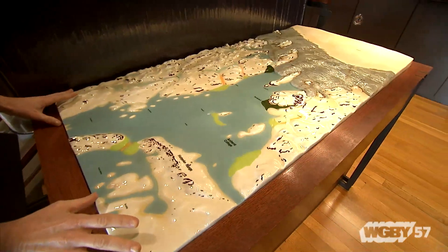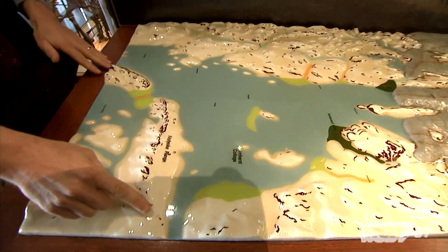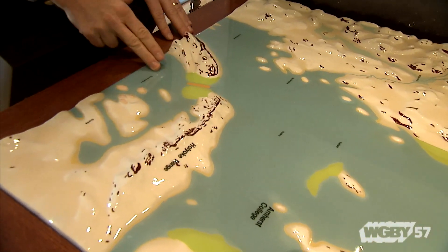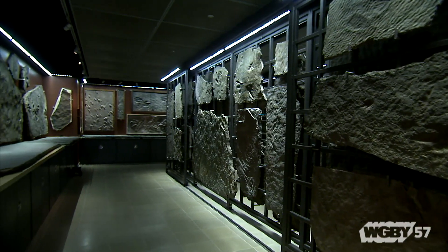This would have been about 15,000 years ago, and what you have is the ice retreating north. The ridge line that you see in the foreground is the Holyoke Range and Mount Tom, and where the Connecticut River would flow through here. I have the opportunity to be here on a daily basis, and it doesn't matter what day I'm here — I see something new.